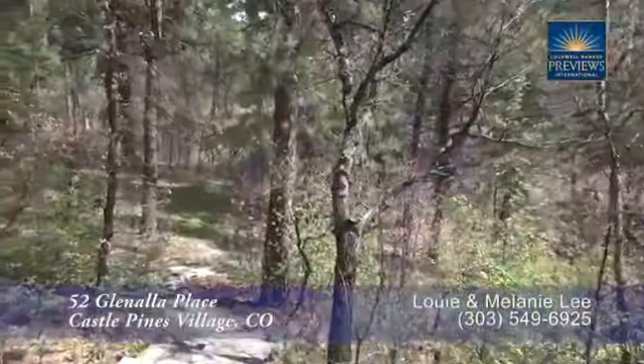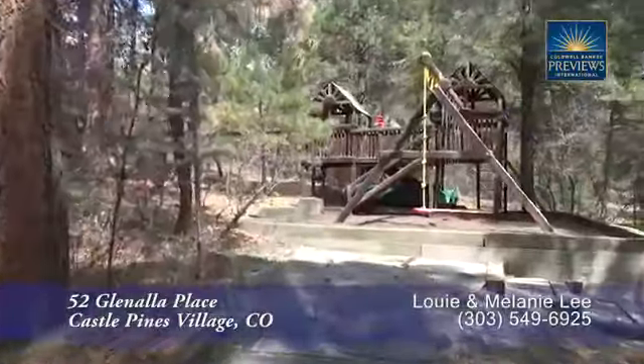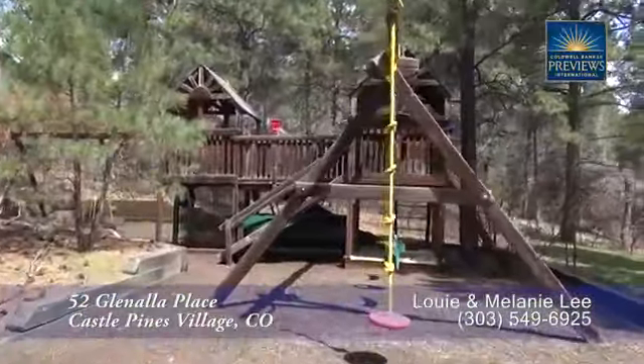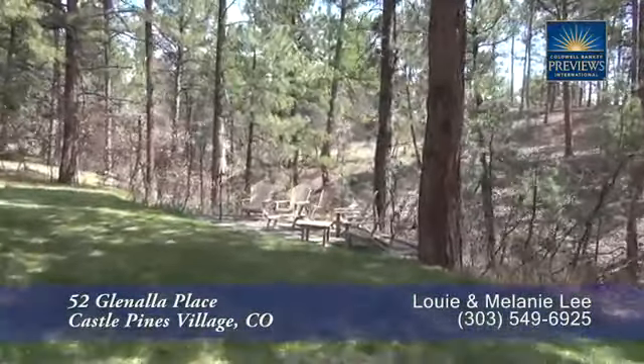Speaking of the woods, a walk down this trail will take you to the playground. Kids of all ages can appreciate playing in this space while feeling like you're in your own private park. And there's even an area for adults to sit and watch.